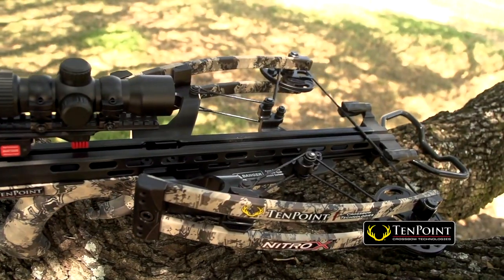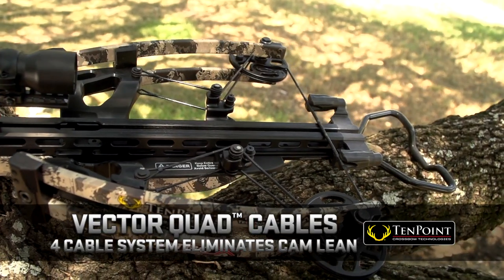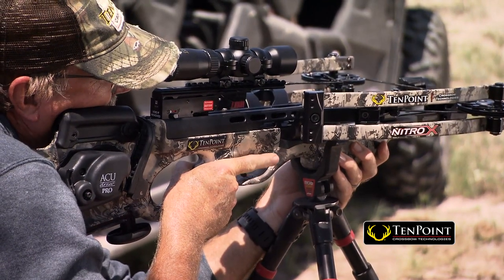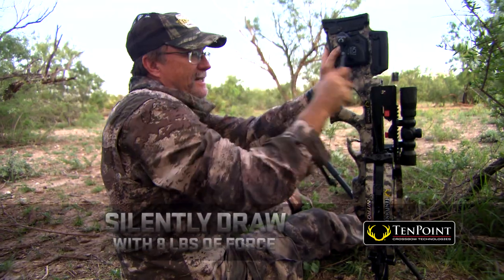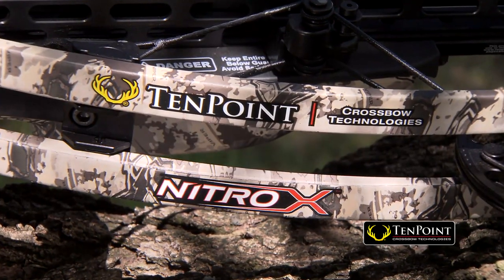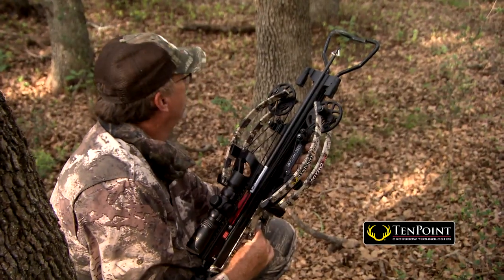Designed with the reverse-draw advantage, the Nitro X gives you better balance, a shorter overall length, longer power stroke, and is more efficient by giving you more speed with less poundage. The Nitro X is equipped with the AccuDraw Pro cocking device — silently draw your crossbow accurately while only exerting eight pounds of force. The Nitro X: the industry's most powerful, most compact crossbow ever.